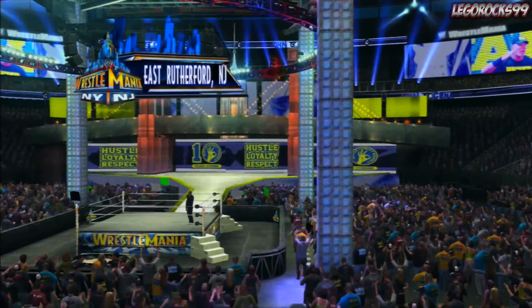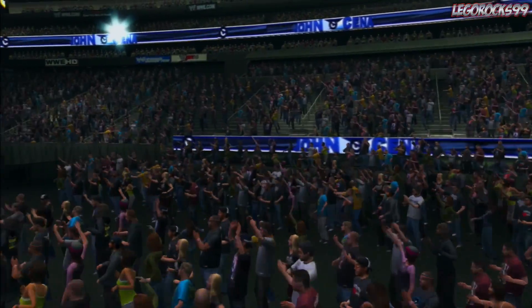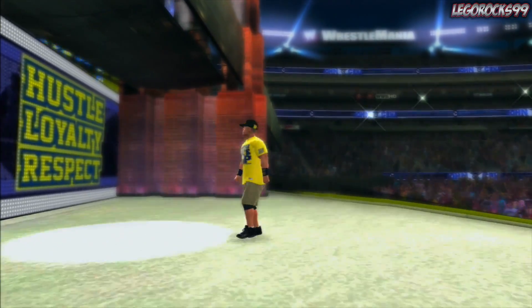What is up, viewer out there watching this video. Lerog's back here. We are here at WrestleMania 29 having a match of John Cena vs. Stone Cold Steve Austin.